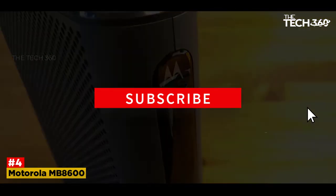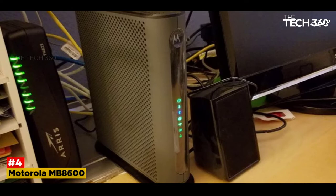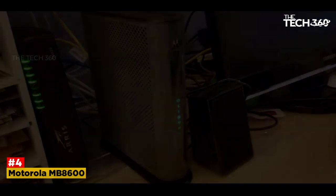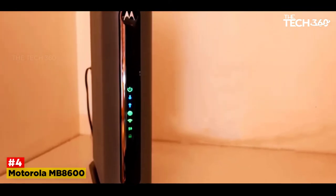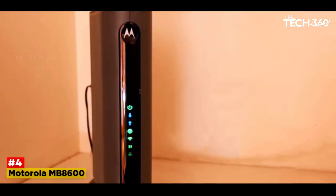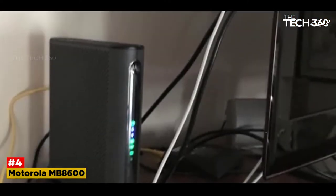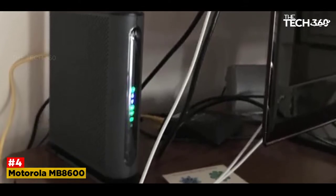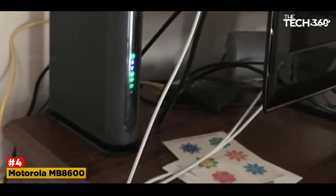It uses a Broadcom chipset that has protection from distributed denial-of-service attacks built in, which is an added security feature. The setup time is very quick with the setup wizard which guides you through the entire setup process. The MB8600 incorporates a full-band capture digital tuner to enhance speed and save energy. The modem incorporates four ports that allow for the use of multiple IP addresses across 32x8 channels. The device provides very good sustained speeds without any lag or pause.